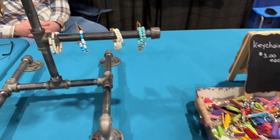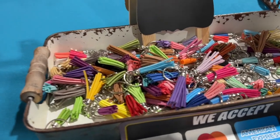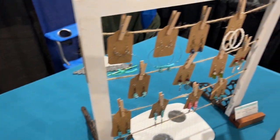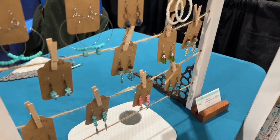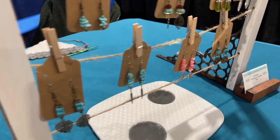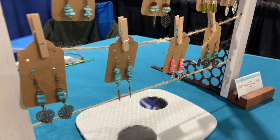The key chains are just kind of like a fun little item that I do. They kind of draw people in and they can kind of fish through them. The earrings are all handmade as well. I do all of the wire wrapping and putting them on the fish hook ear wires myself.